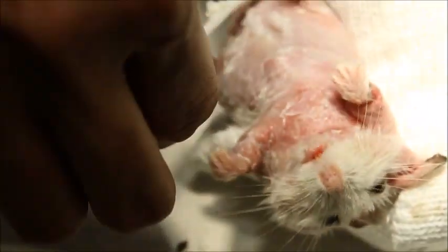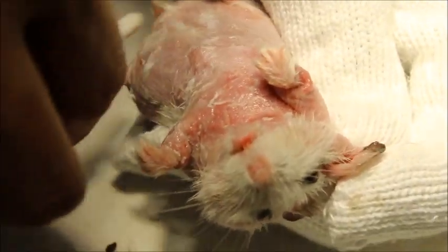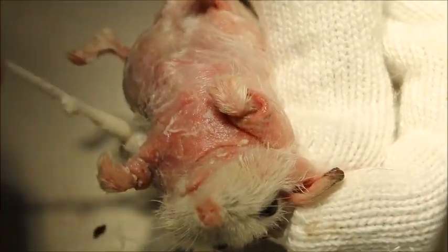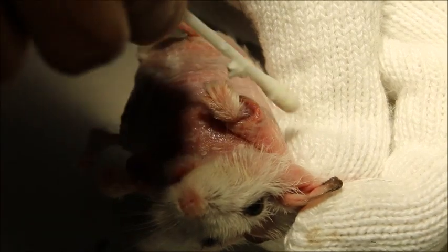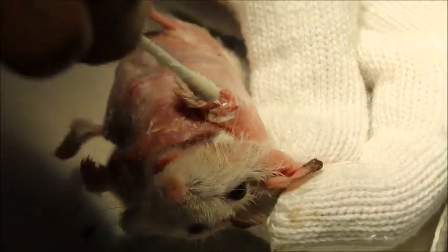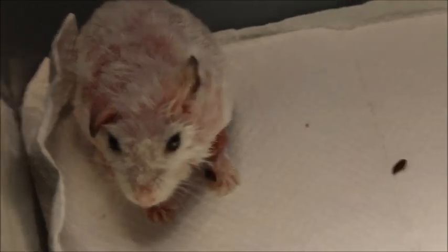This treatment is using Nilden cream. The hamster will go home for further treatment as the owner does not want it to be here too long. By right it should be here for at least 14 days, but due to economics the owner does not want it to stay that long. We let it go first because sometimes the hamster needs to rest a while before continuing.